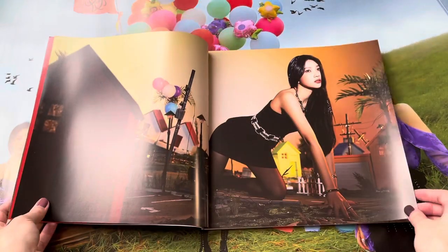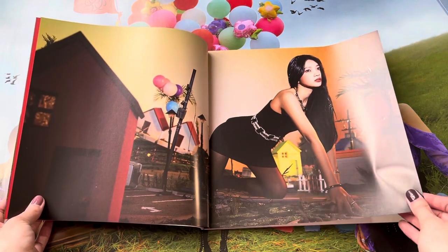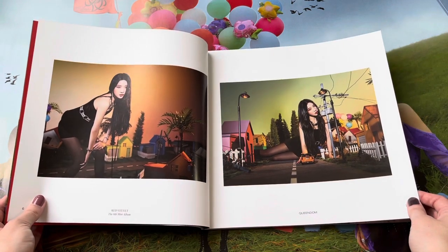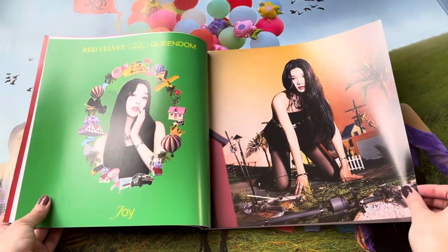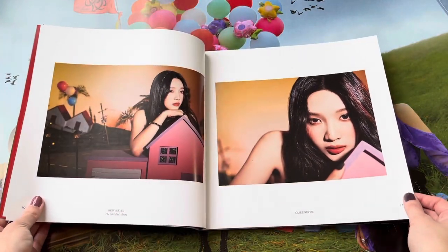The album is quite literally the size of a record, which is quite shocking, but I'm excited to see really large pictures of the girls. There's Joy — oh my goodness, she's absolutely stunning. This concept was honestly everything. The album is so, so great. I am just so happy to have a Red Velvet comeback. Joy is my bias wrecker, so I just love seeing her.